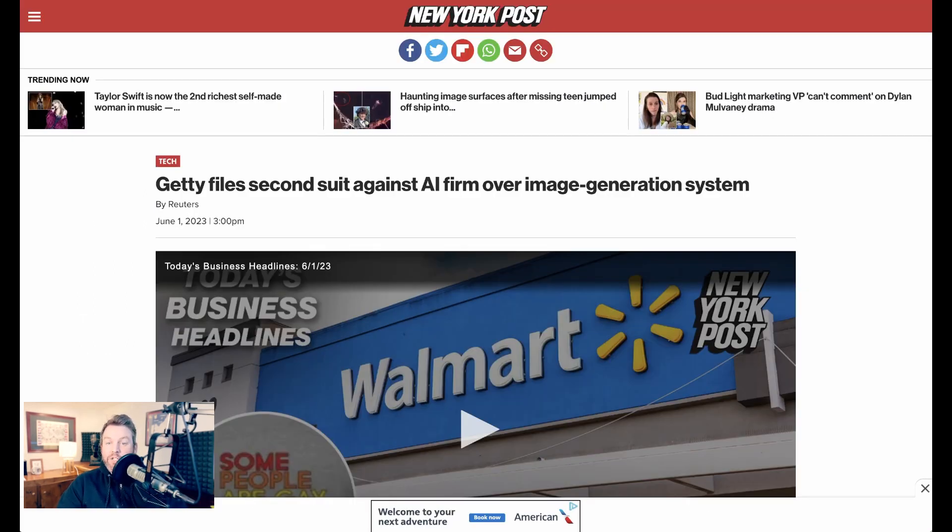While most companies race to integrate AI, some are using the courts to stop others. Getty has filed another lawsuit against Stability AI. The first suit in the U.S. accused Stability AI's Stable Diffusion of training on Getty's 12 million proprietary images without permission or payment. After Stability AI asked a court to throw that suit out, Getty filed a second suit in the U.K., asking a judge to prohibit Stability AI from offering products there. This contrasts with Japan's policy of not enforcing copyright around AI training.